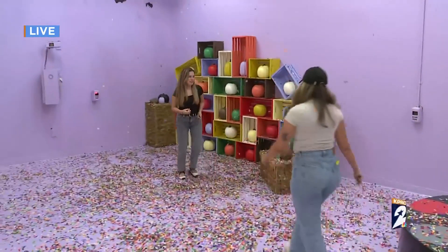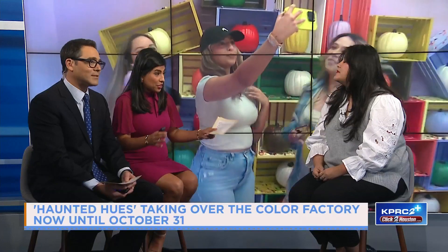How long can people enjoy Haunted Hues? This will be up until October 31st, so Halloween will be the last day. Is it something for families? Kids — how young is too young? It's for everyone. We really try to make sure there's something for everyone, from your littlest little to grandma and grandpa. There are treats throughout that are included, so it's for the entire family.